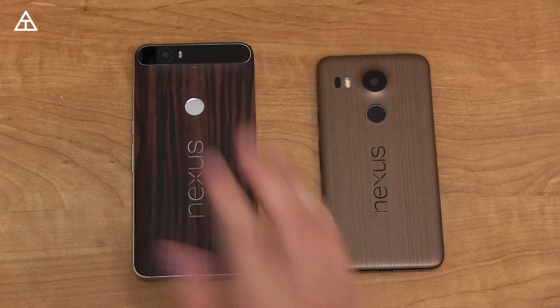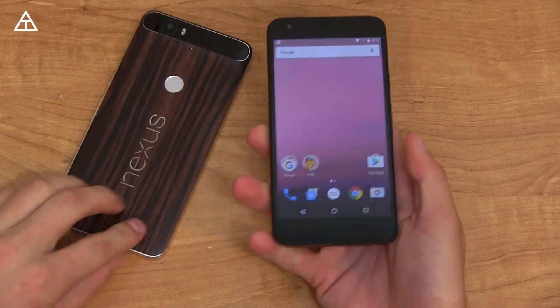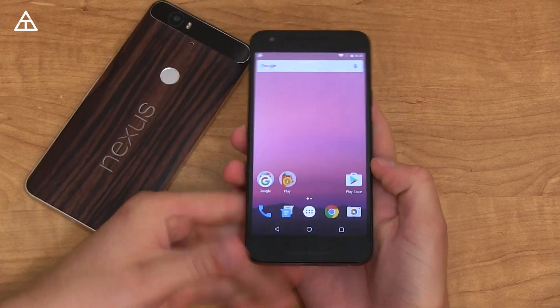You'll see Twitter implemented something into their app. Okay, let's get started. So I've got my 6P and 5X — going to show it off on my 5X for now. I'll set my 6P to the side.